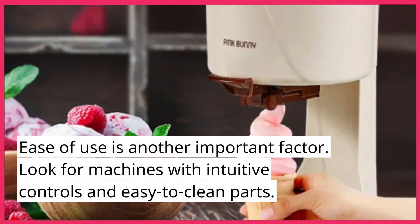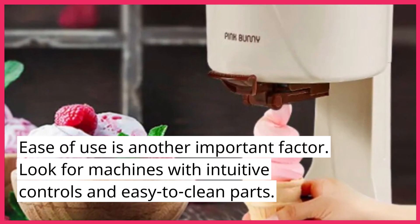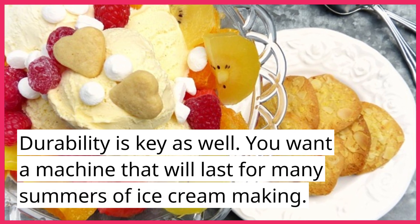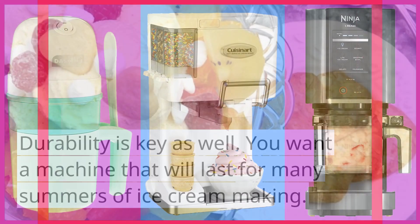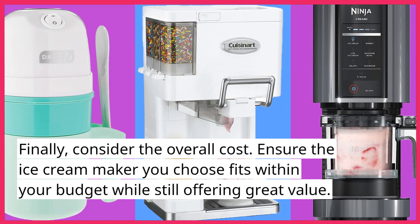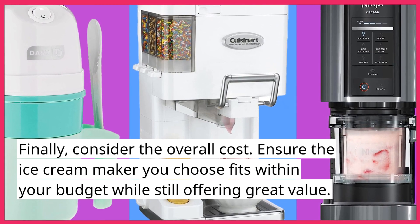Ease of use is another important factor — look for machines with intuitive controls and easy-to-clean parts. Durability is key as well; you want a machine that will last for many summers of ice cream making. Finally, consider the overall cost, and ensure the ice cream maker you choose fits within your budget while still offering great value.